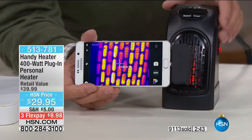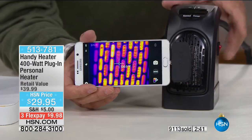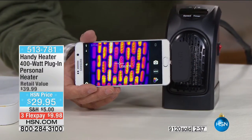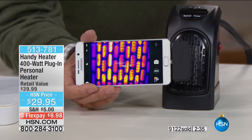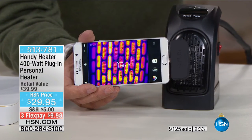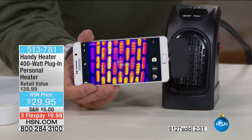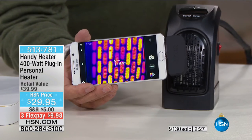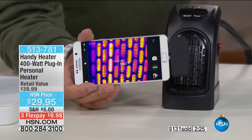Think about all those spots — the bathroom, your bedroom when you get out of the shower, a cubicle at the office, a studio apartment where the landlord controls your heat, or a dorm room. I went to college in Massachusetts up in New England and I'm telling you we didn't have control of our thermostat.